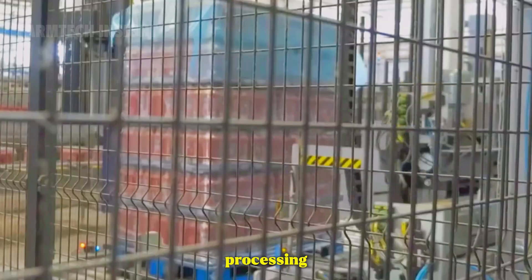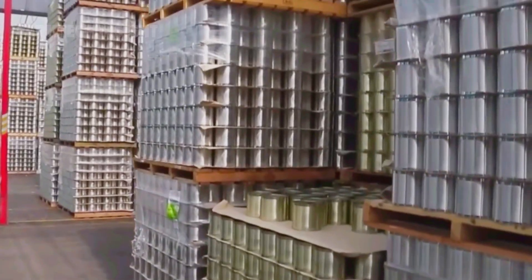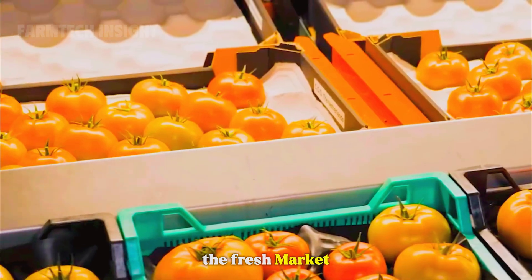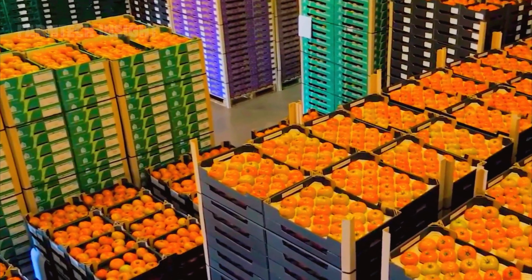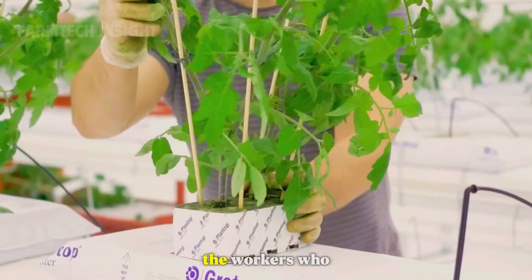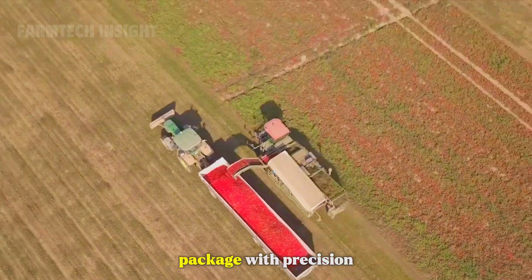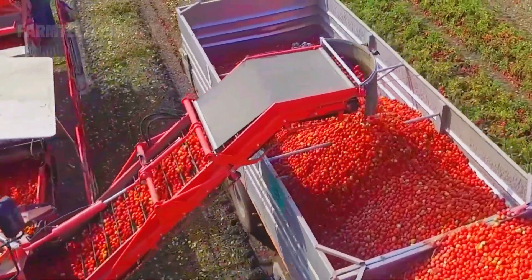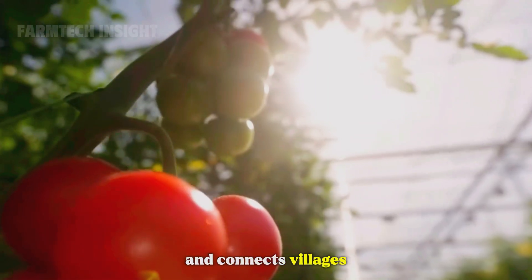Millions of tomatoes take a different path — the fresh market. After sorting and cleaning, these tomatoes are placed into ventilated crates lined with soft paper. Behind this global success are the people: the farmers who wake before sunrise, the workers who pick and sort, and the factory teams who process and package with precision. For many rural communities, tomato farming provides stable income and supports local economies. It creates jobs, builds infrastructure, and connects villages to global markets.